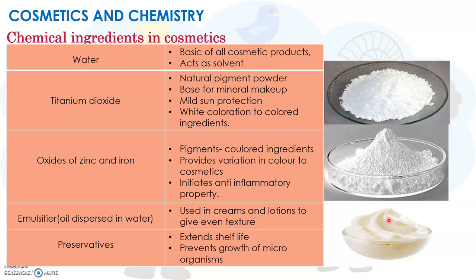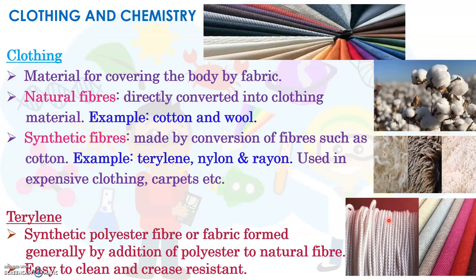Now let's look at the next area where chemistry is important: clothing and chemistry. As you all know, cloth is an item that we use to cover our body. Generally we use a fabric for this purpose. Fabric is a cloth that is produced by weaving or knitting fibres. There are two types of fibres: natural fibres and synthetic fibres.